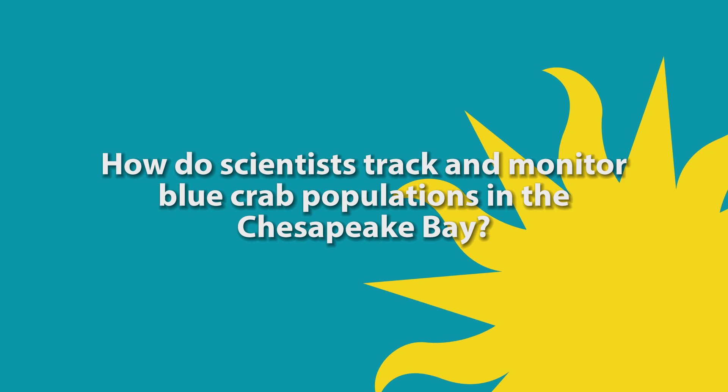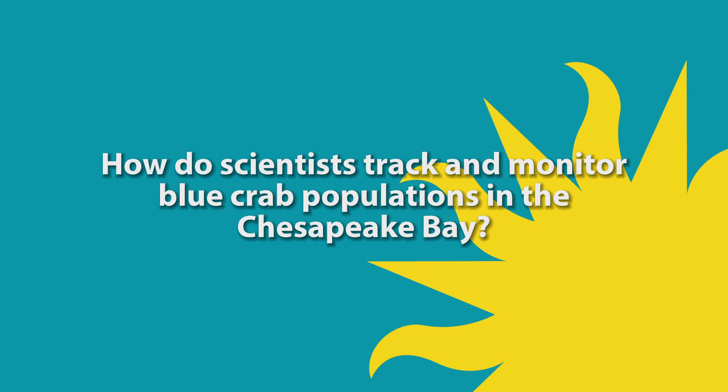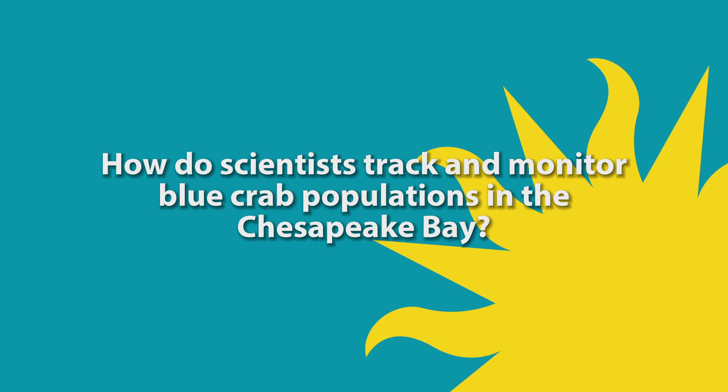In this episode, we ask the question: how do scientists track and monitor blue crab populations in the Chesapeake Bay?